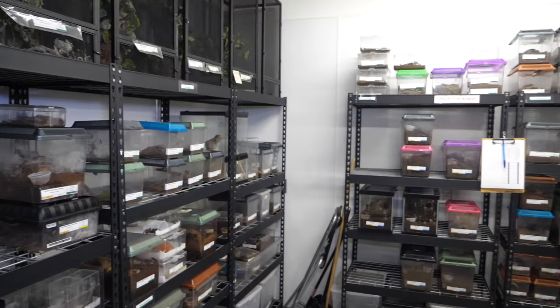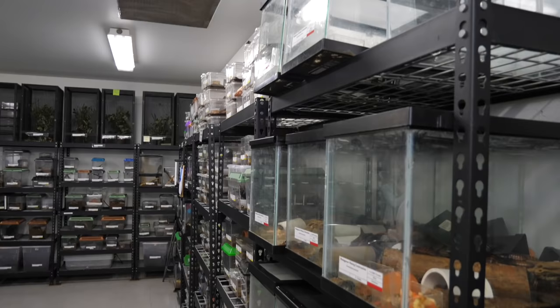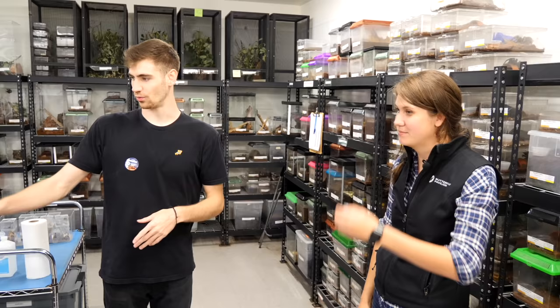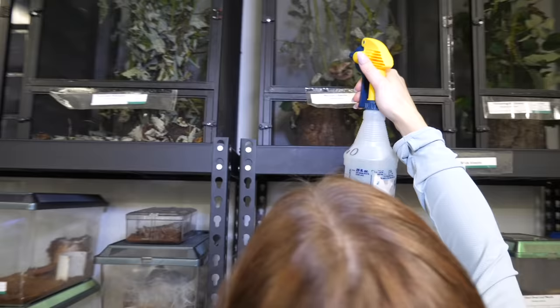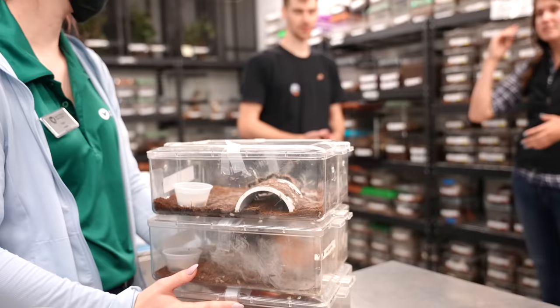This is our behind-the-scenes terrestrial invertebrate holdings — invertebrates that crawl, walk, and fly that aren't our butterflies. They all live here. How many different animals are in here? Up to thousands, if you count every single cockroach, every single ant. These are our zookeepers and interns — they are integral to helping make sure animals are fed and cared for on a daily basis.